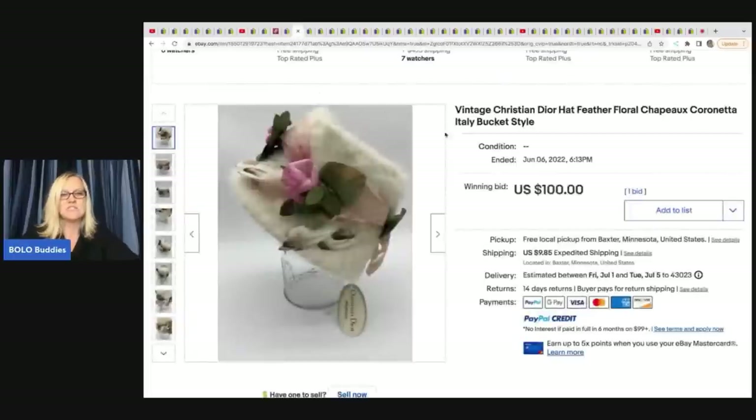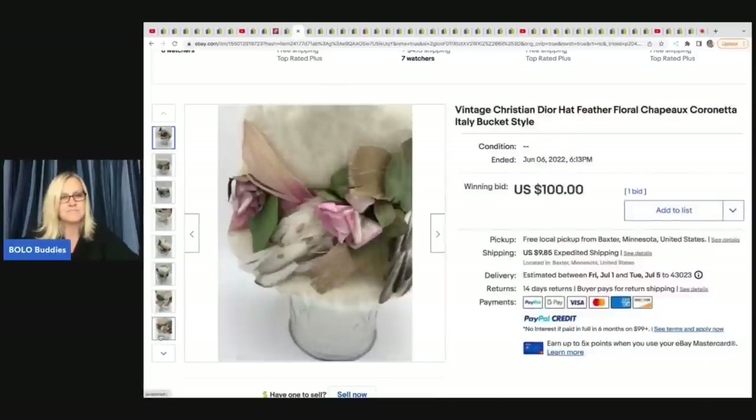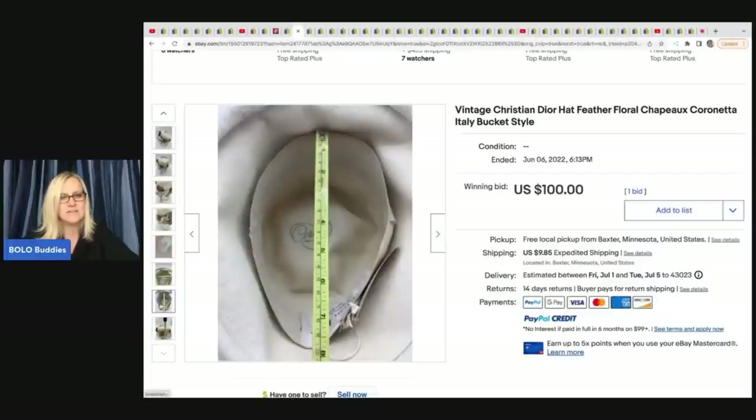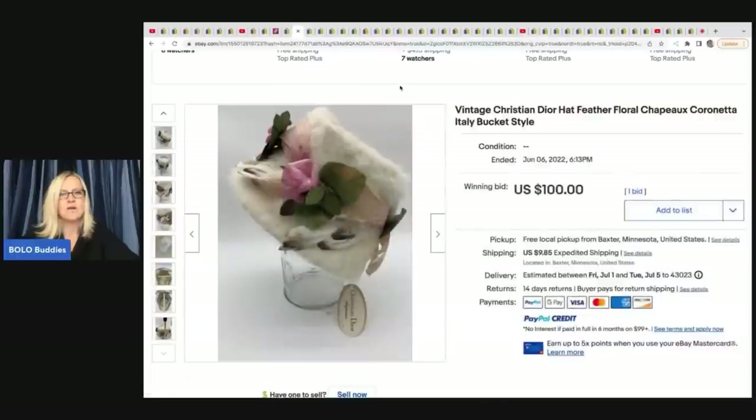She sold this Christian Dior hat - I don't know what she paid for it, but she sold it for $100. Look how beautiful it is. It still has the original tag on it. Made in Italy - very cool.